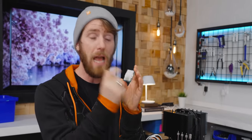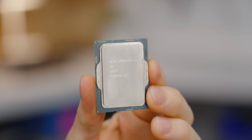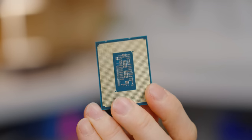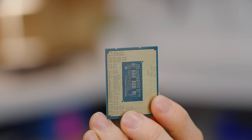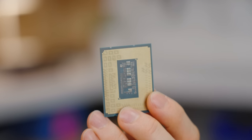Or it could be an early engineering sample with entirely different performance characteristics. I believe that this one falls into that latter category. Let's have a closer look. You can see it's not square like Intel's old CPUs — this is LGA 1700, so it has 1,700 contact pads on the bottom.